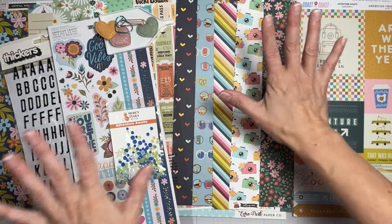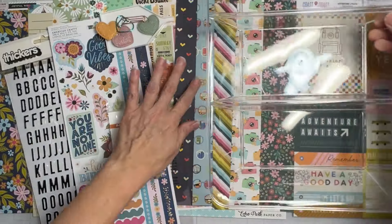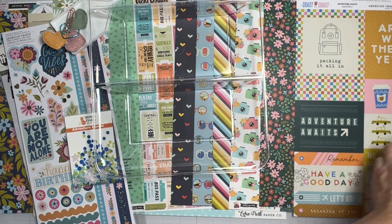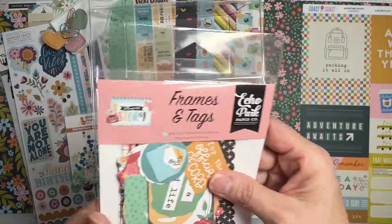Oh wait — behold my new Dollar Tree tray! I'm so excited about it, which is kind of sad. Alright, so we have two embellishment packs that come with the main kit.